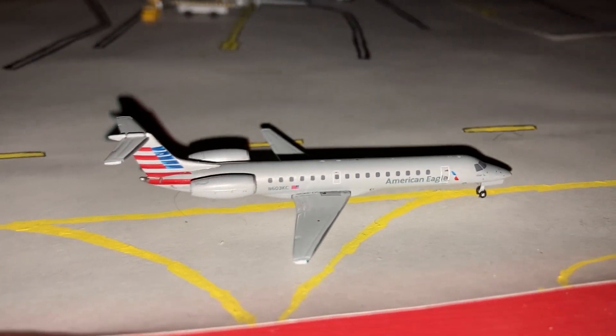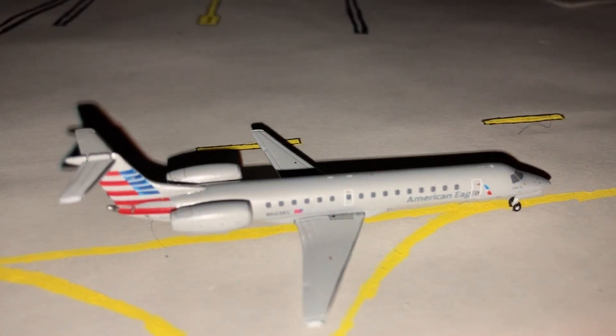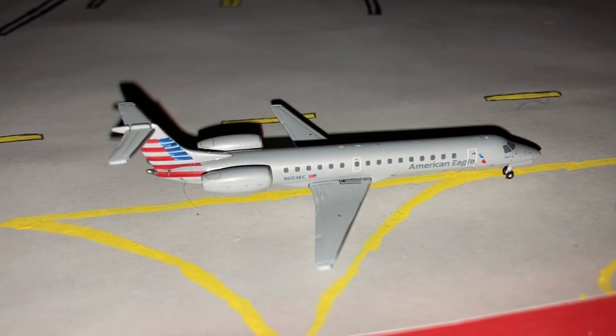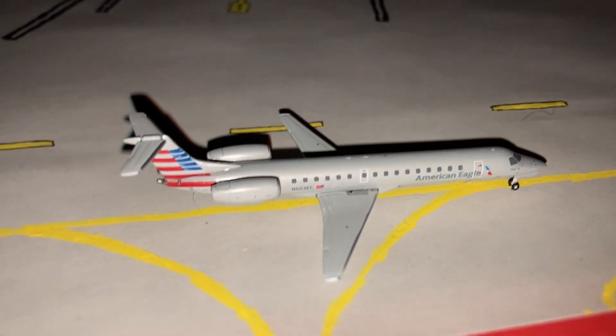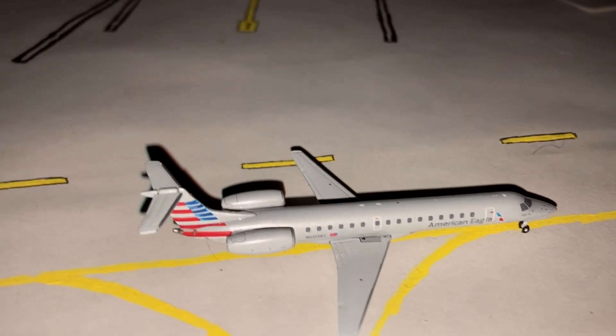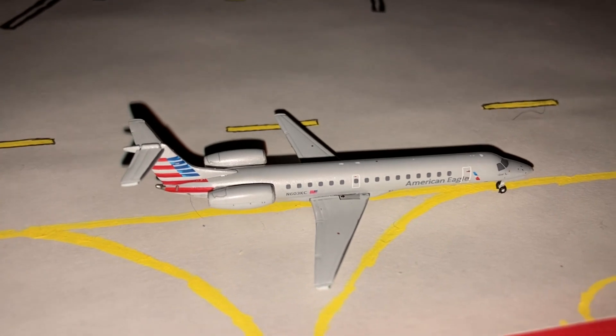Hello everybody and welcome to a next update of Kalamazoo Battle Creek International Airport. Today we have a fun update here. We have three aircraft, and by the way, spoiler alert, the last one is not in a normal livery, so it is an unusual aircraft here. So we'll get started.